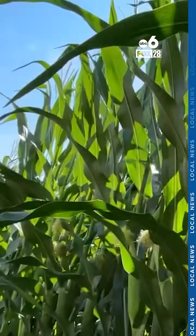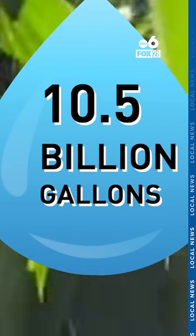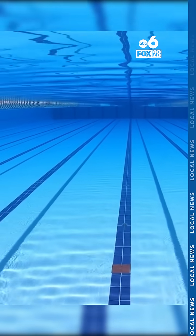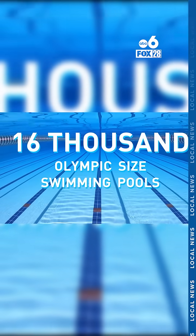With more than 3 million acres of corn planted in Ohio, that would mean about 10.5 billion gallons of water is released each day. That's enough water to fill up almost 16,000 Olympic-sized swimming pools.